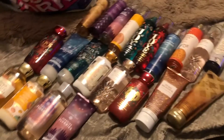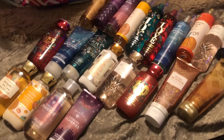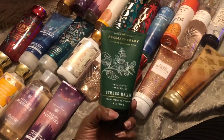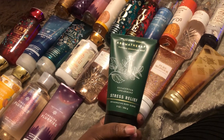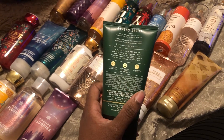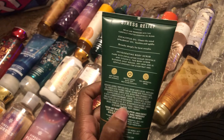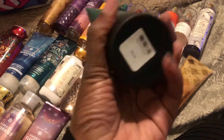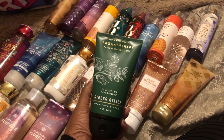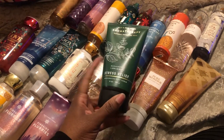This is all the body care stuff. I did participate in the aromatherapy sale where everything was $5.95. I picked up some scrubs — this is the Stress Relief Scrub. I'm excited to try this one; I did get the jar version before but I was excited to see this one. The original price is $16.50.